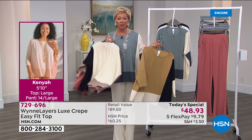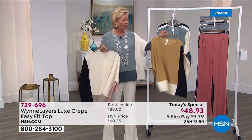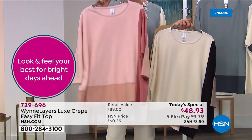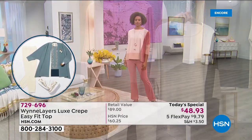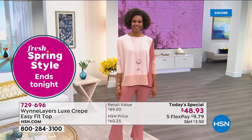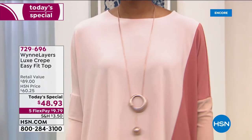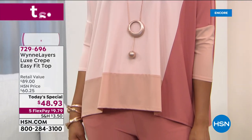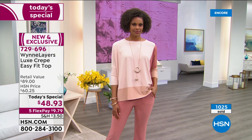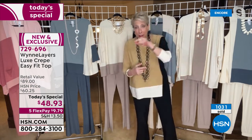I'm wearing a small, which is my typical size. This runs from extra small through 4X. Treat yourself no matter what size or color you feel best in. With spring in the air and this soft pink, think about Easter - the beautiful pinks or the sea mist, these wonderful spring colors. My whole family will be inoculated as of this Friday when I get my second shot, so we're celebrating the holiday at my house.